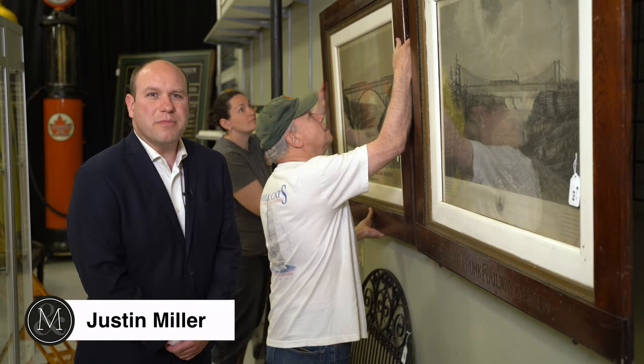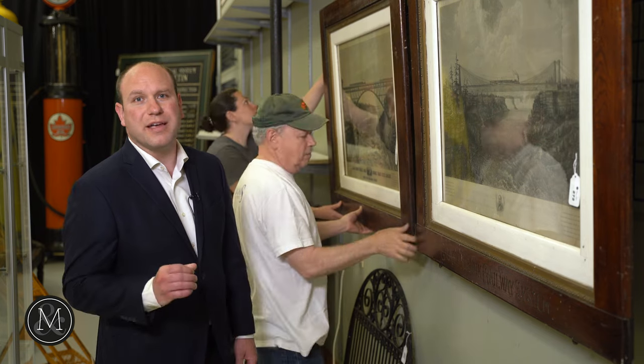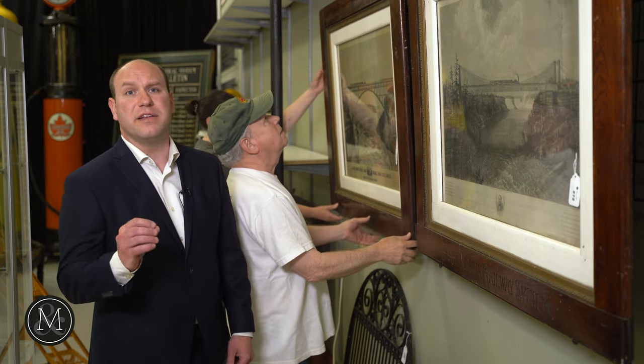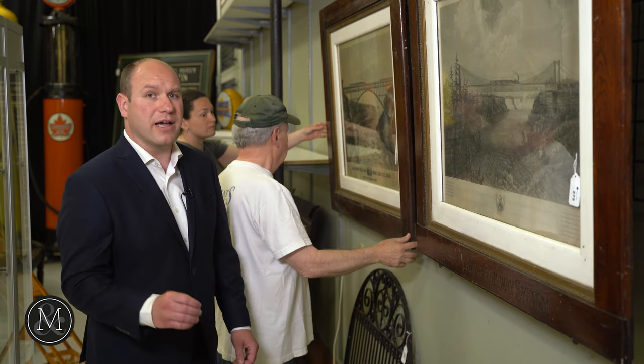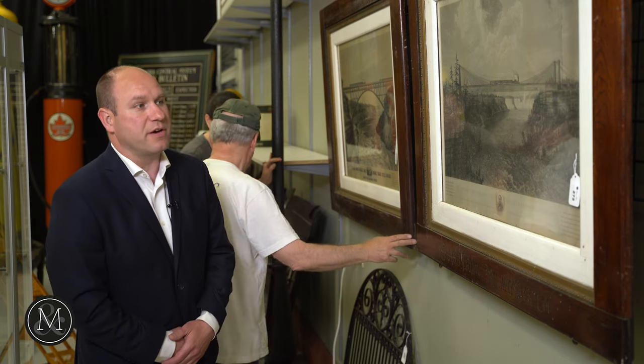Hi, it's Justin Miller from Miller & Miller Auctions, here to give you a preview of our upcoming Railroad Petroliana and Advertising Collection on June 18th. It's the Joe Byway Collection and we're getting set up here. John and Candice are just putting the finishing touches on our display.